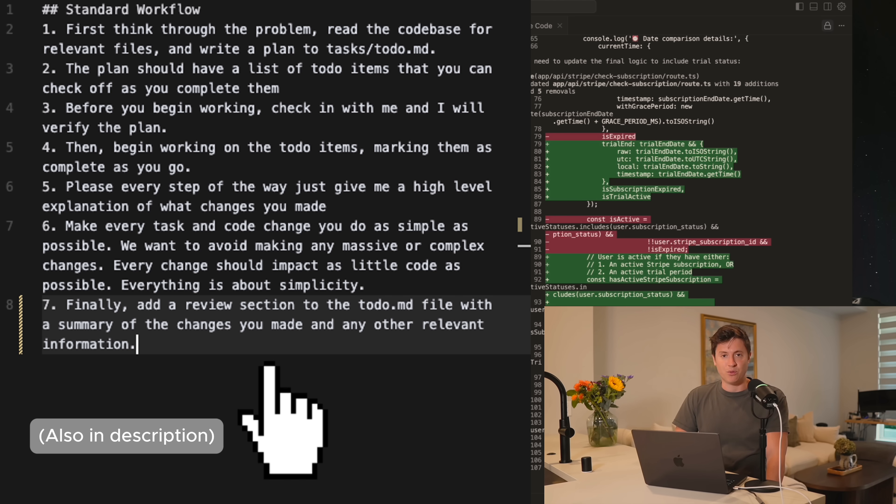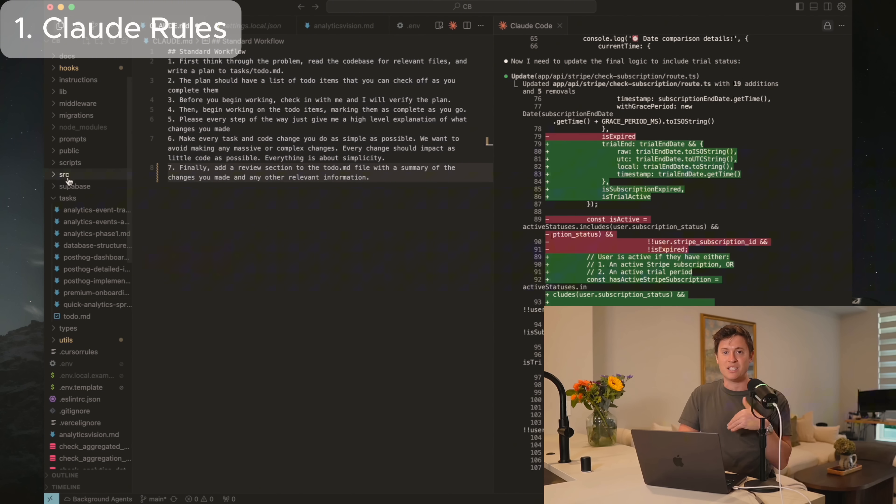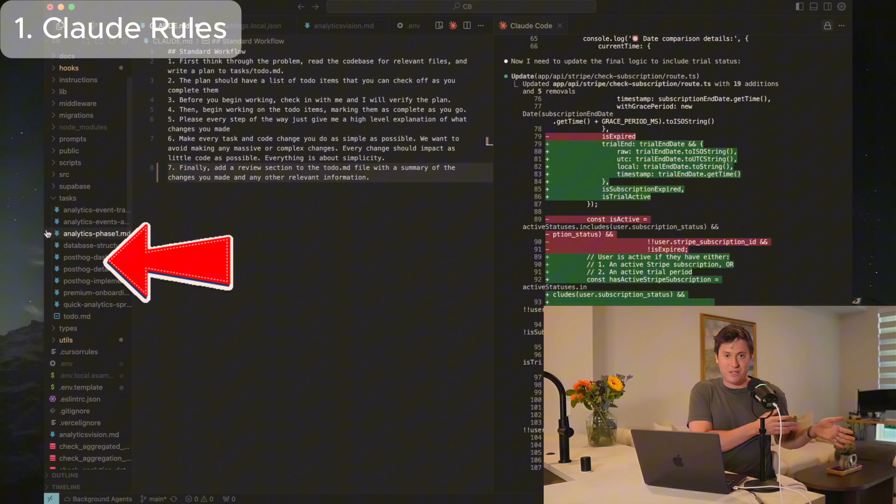After working with Claude Code for 12 hours a day for months, these are the best seven rules you can have. Basically, these seven rules instruct Claude Code to think in tasks — everything it does, it will break into tasks, run those tasks by you, and make sure you approve them step by step. It'll even create a folder that includes every single set of tasks for every prompt you give it, so you can look back to see everything Claude Code did.